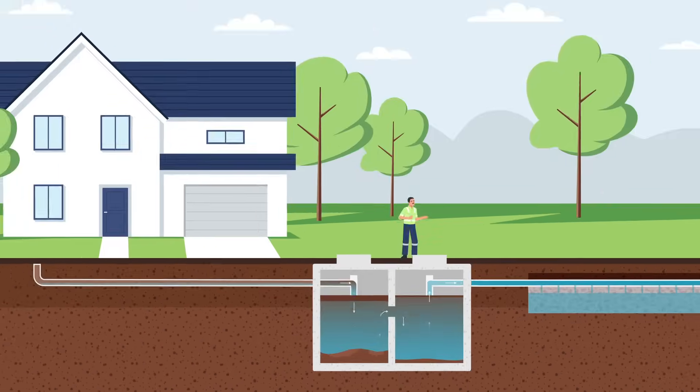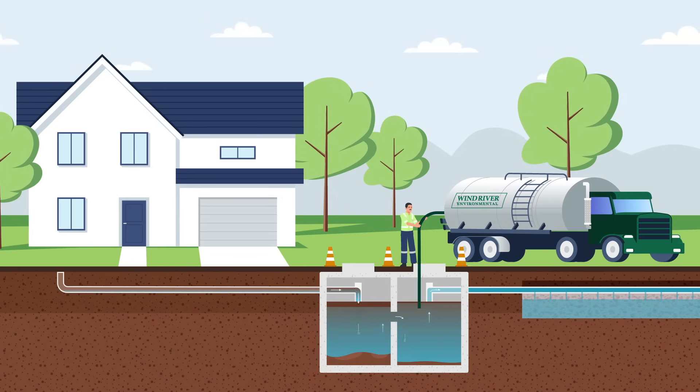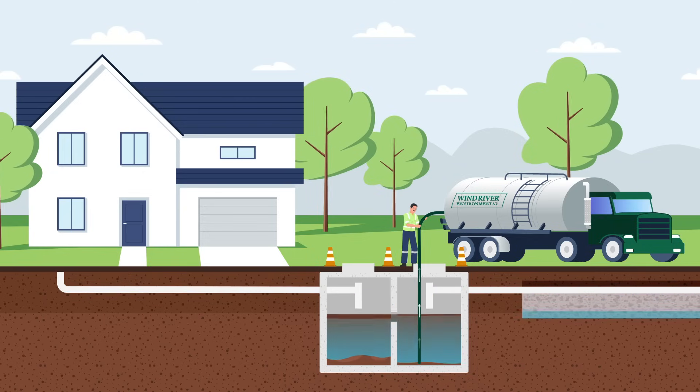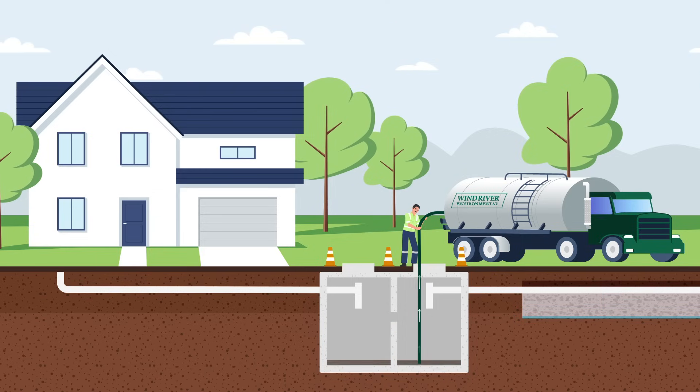To ensure smooth operation, regular maintenance is key. Our technician will clear the tank of sludge, scum, and effluent, ensuring water flows smoothly through the system. Utilizing additives can further boost the cleaning process.